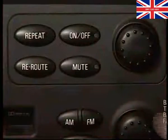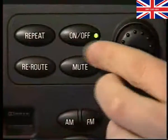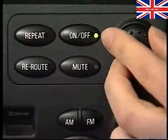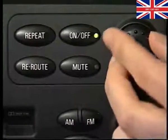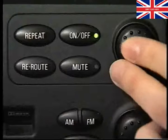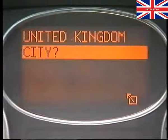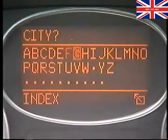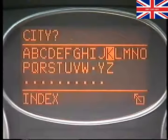With the ignition on, press the on-off switch to take the system out of standby mode. Next, using the rotary selector, choose Enter Destination from the menu displayed in the instrument pack. Pressing the selector inputs the choice. Now input the destination in the order of country, city, road, and finally address number.